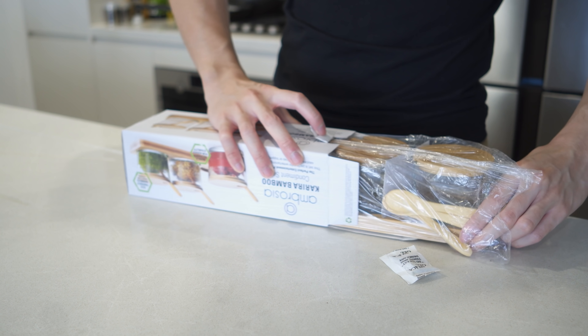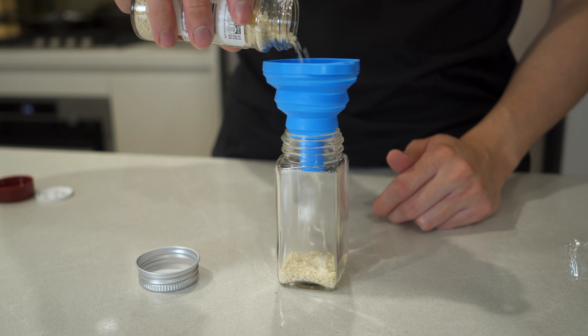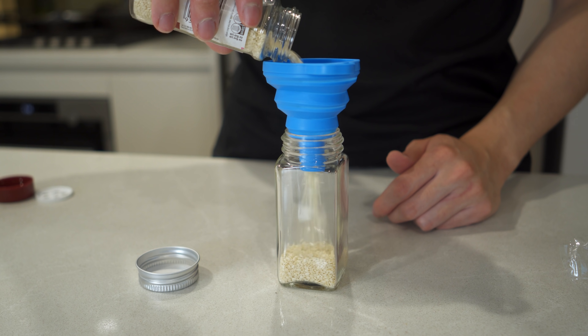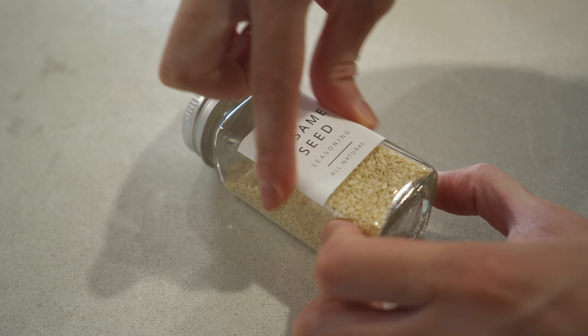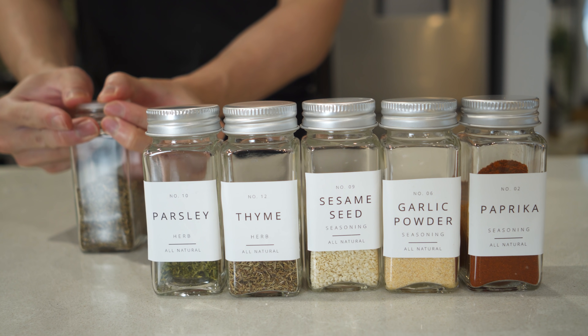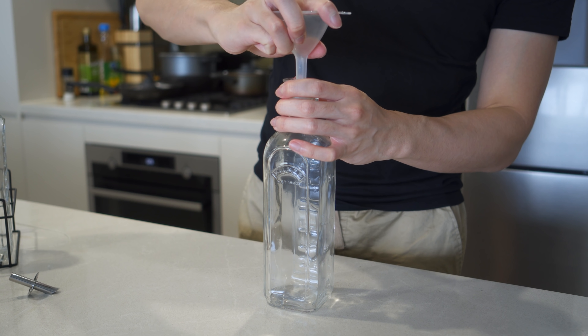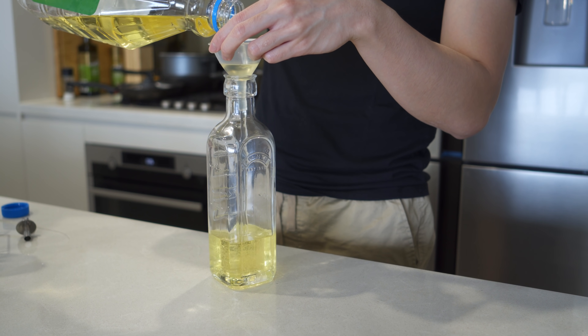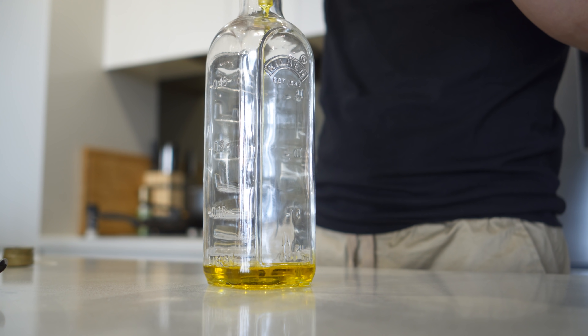Once everything arrives, the first thing to do is decant. I got a set of spice jars to get a clean uniform look for all the spices I often use. It also helps in saving money down the line as I can buy herbs and ingredients cheaper in loose bags. A set of oil bottles for easy access when cooking. Remember to use a funnel to speed up the process and prevent spilling.